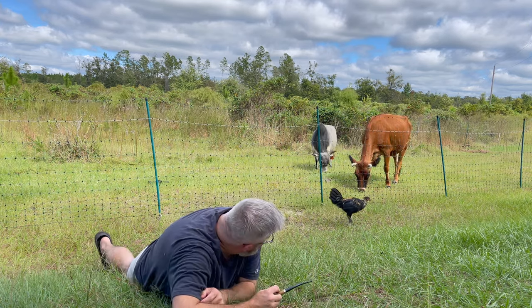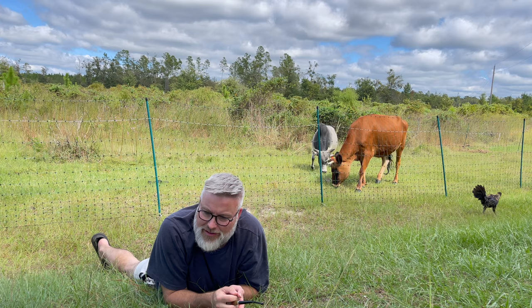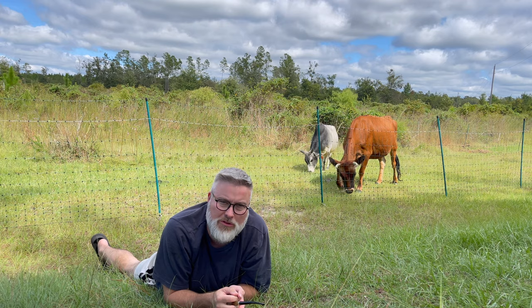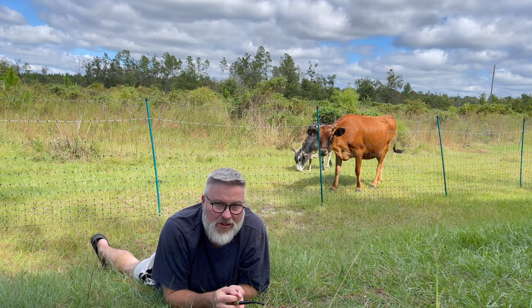These are some pretty cows and I'm very pleased with them. But I'm going to wait until I get to know them a little bit better before I offer a lot of commentary on them.